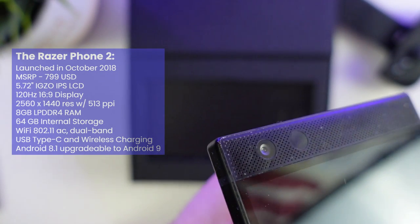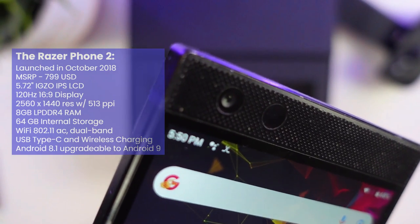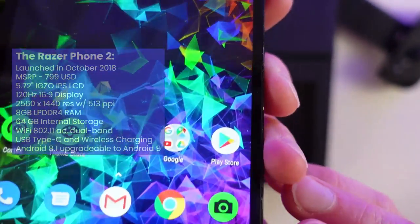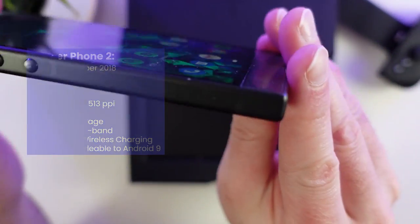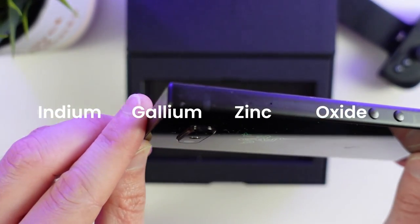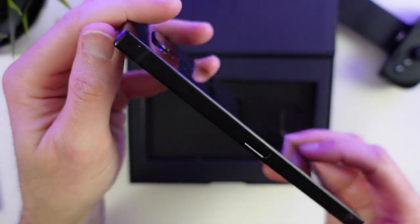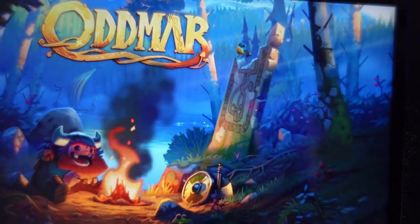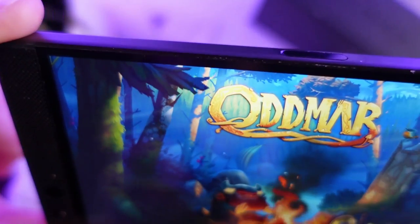The Razer Phone 2 came equipped with a 5.72 inch IGZO IPS LCD 120Hz 16x9 display with a 2560x1440 resolution and a whopping 513 ppi pixel density. IGZO, or Indium Gallium Zinc Oxide, is a transistor used with panels to reduce power consumption, improve refresh rate, and allow for higher pixel density — which explains its usage in this device. This panel designed by Sharp was impressive for its time and a big step up in display technology for mobile devices.